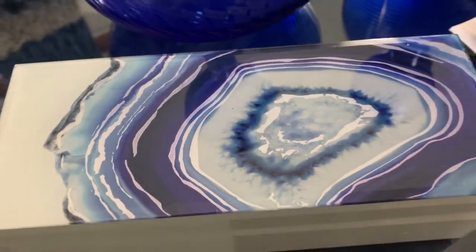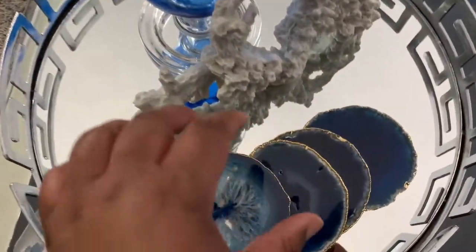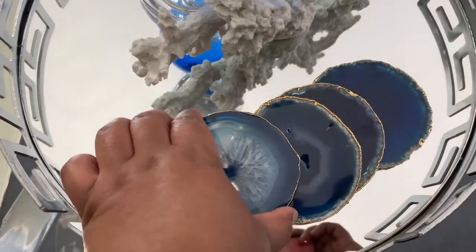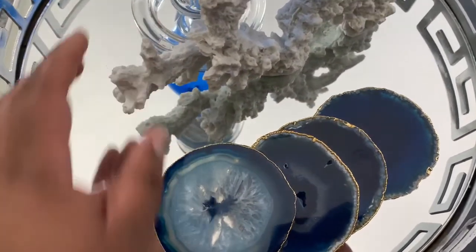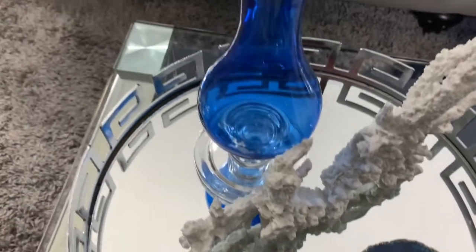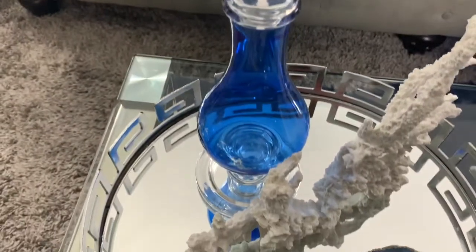Here is this agate box along with these agate coasters I picked up from Amazon. That coral is not new but I picked that up from Amazon as well. I also have one of my favorite summertime candles — Island Margarita from Bath and Body Works.